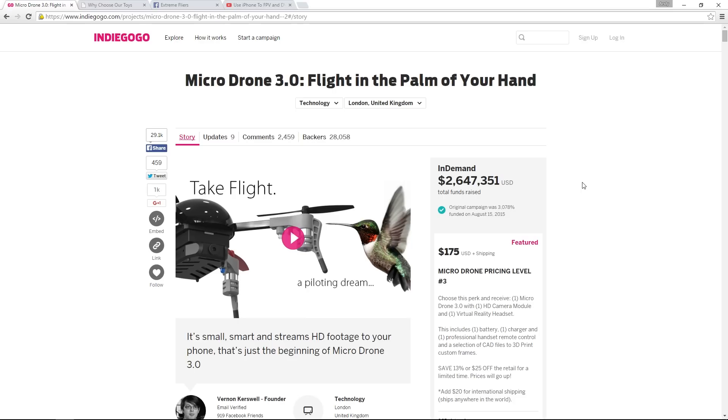Subscribers to the channel will know that I'm a big fan of swappable FPV gear, and this takes it one step further. It's using magnetic connections to connect the battery and also the swappable gear such as the camera, so there are no wires at all, which is just fantastic.